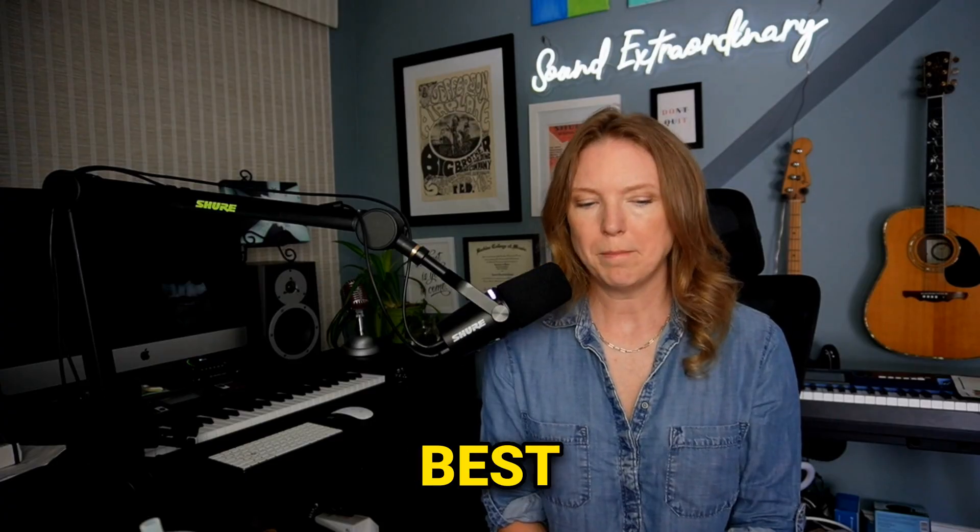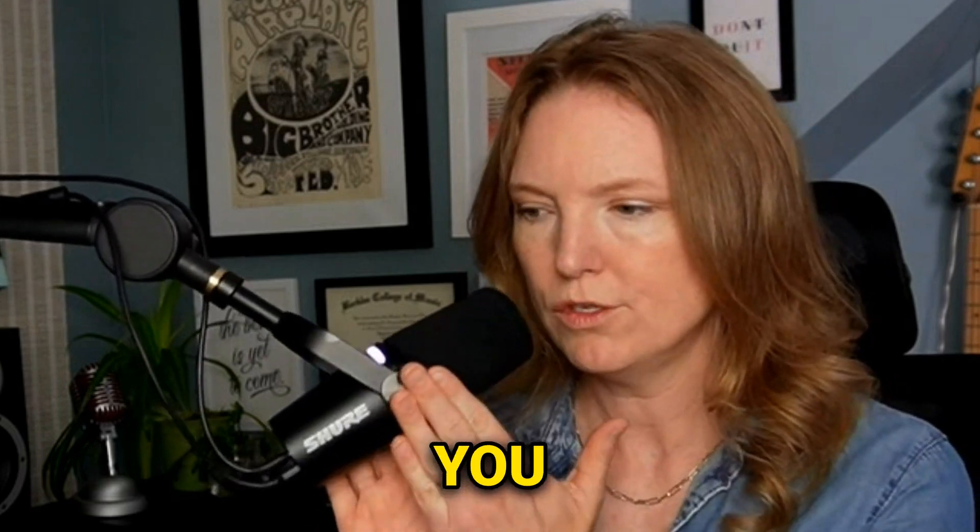This episode is sponsored by Adobe Express. You can find out more at iag.me/adobe-express, and more information at the end of this episode.